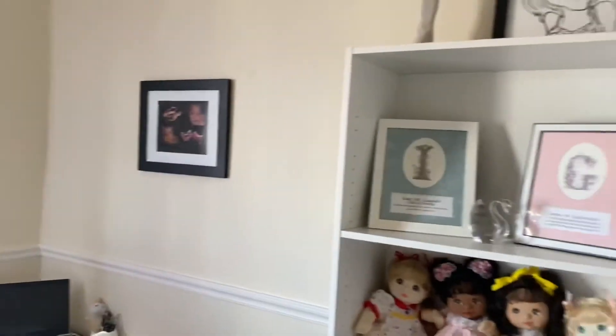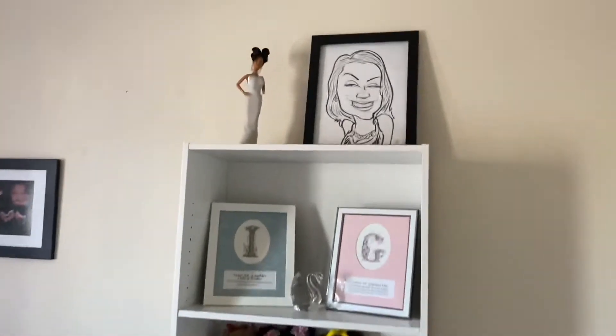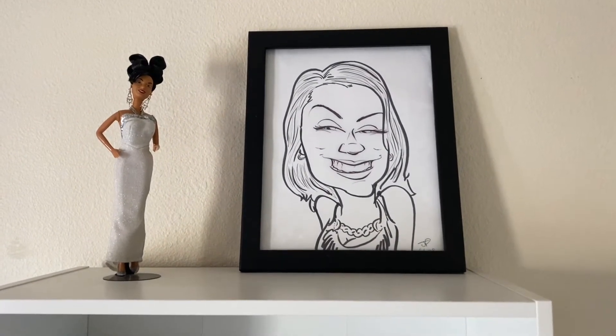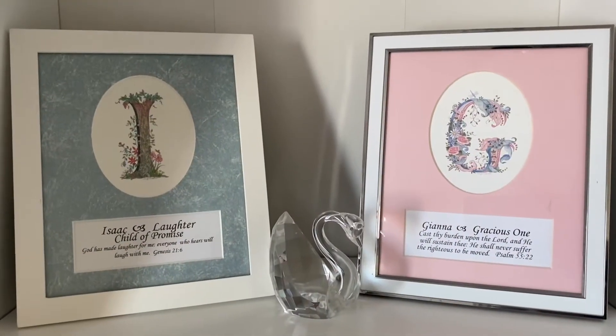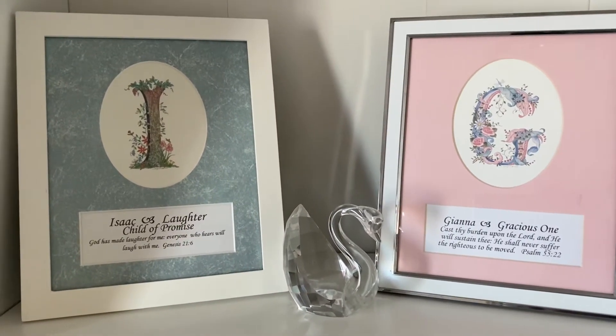I have one shelf of dolls behind me, but it's not full of dolls alone. It has my favorite Selena doll, and there's a caricature picture of me that was drawn at a fair probably 13 years ago. Below that are pictures of my kids' names, their meanings, and the Bible verse that goes along with each name.